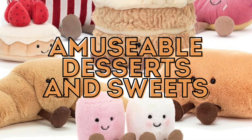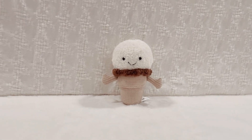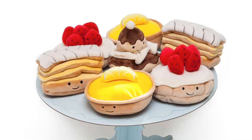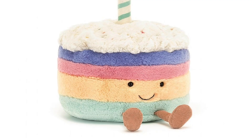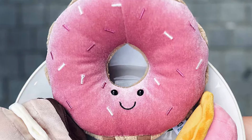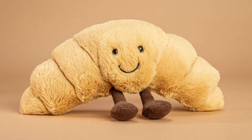Next: desserts and sweets. This section of the Jellycat Amuseable food collection is one of my favorites. For the bakers and pastry artists in your life, I can't think of a better present. Whether you prefer fresh French pastries, some cool and refreshing ice cream in a variety of flavors, or a cake for celebrating, Jellycat does not disappoint. Some highlights include the Amuseable donut, Amuseable wedding cake, Amuseable marshmallows, and Amuseable croissant.